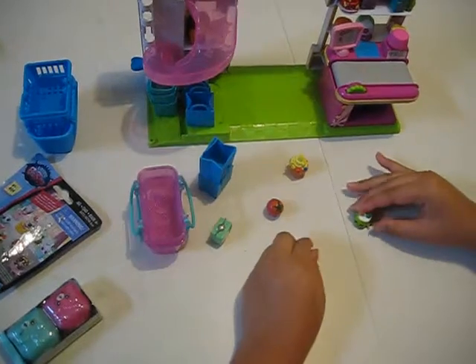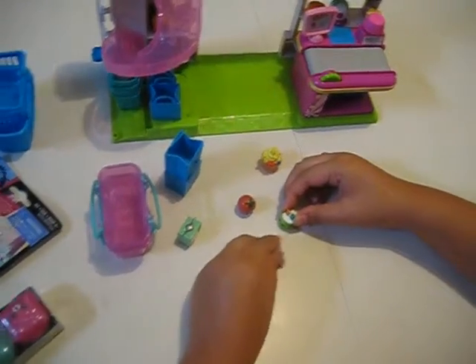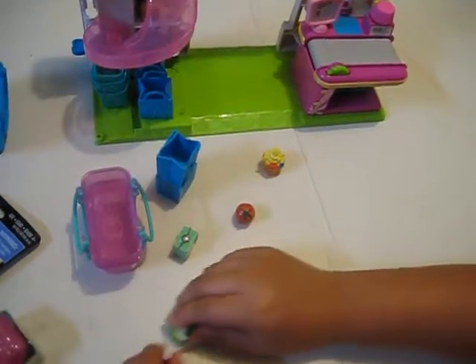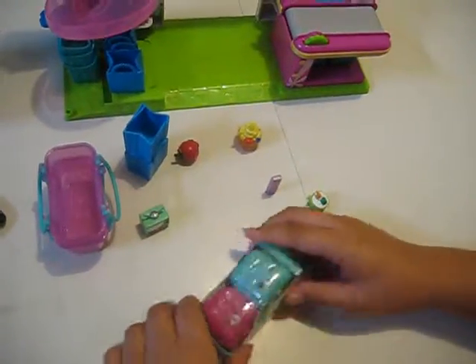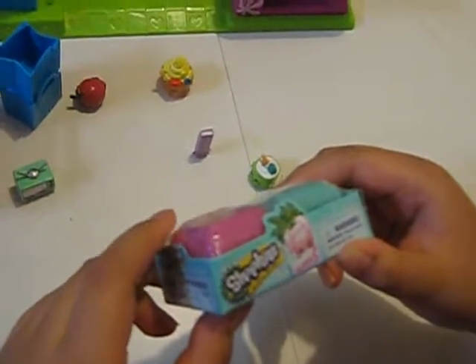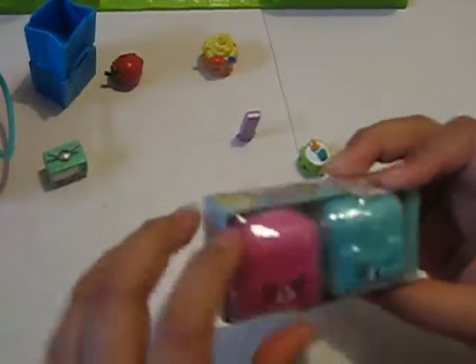Well, today Julie ordered some stuff for today's video. The shipping's done so we have to do whatever. Okay, first today we're gonna open the Shopkins. Once you go, once you shop you can't stop — and it's season five and it's Petkins. So let's get started.